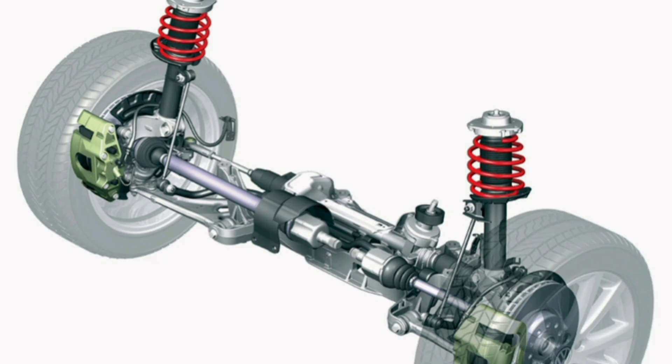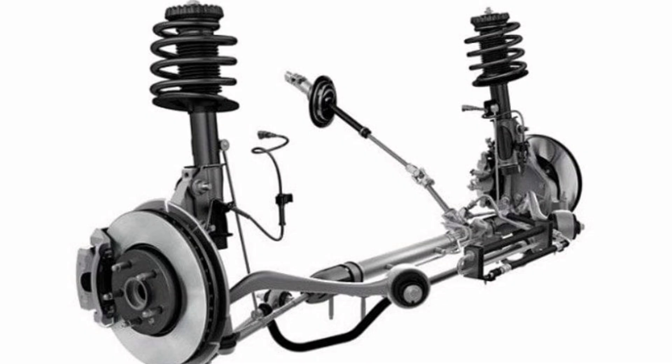Advantages of McPherson Suspension. First, cost: this suspension is relatively inexpensive to produce and maintain compared to other more complicated suspensions, making it an attractive option for automakers. Second, space: the McPherson Suspension requires less space in the vehicle compared to other configurations, allowing more space for other vehicle components.